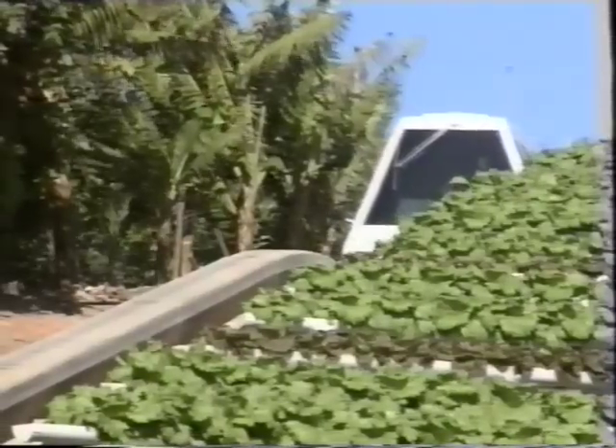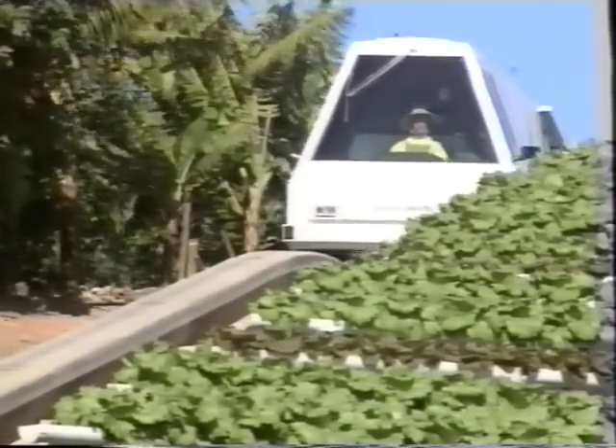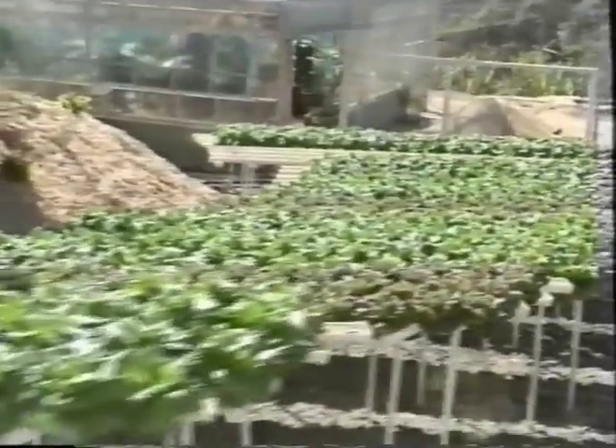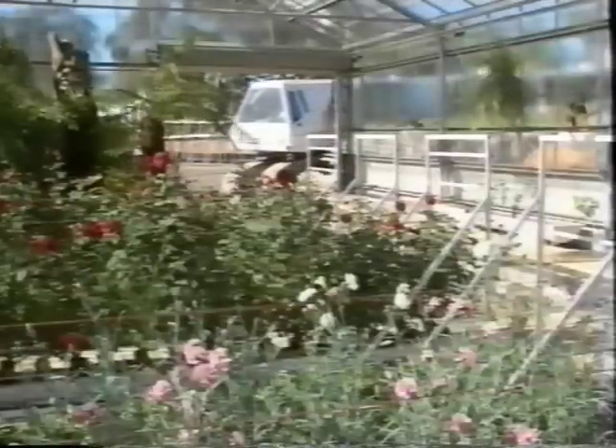During the tour, visitors can see how healthy crops can be grown without using poisonous chemicals, and watch history in the making as the Big Banana's revolutionary experiments into sustainable farming methods are monitored by independent scientists and environmentalists.